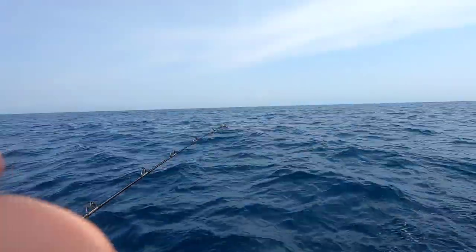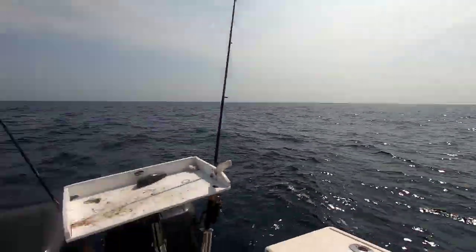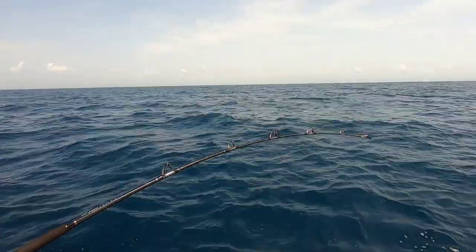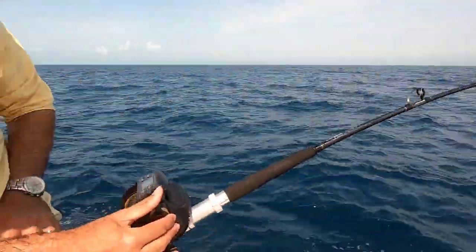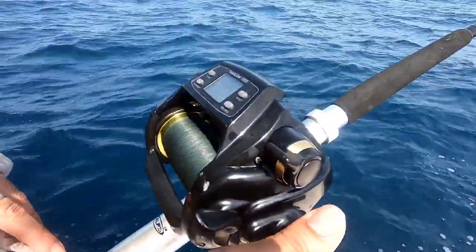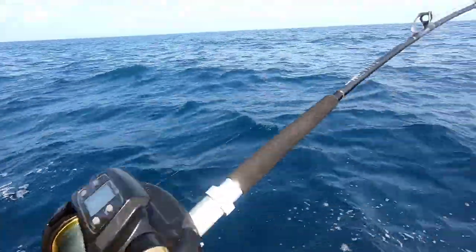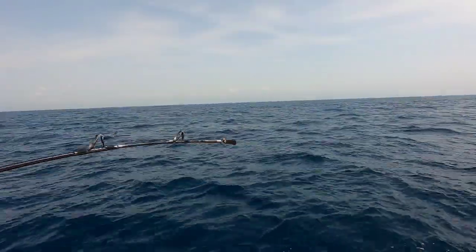The fish just bit right here on the electric rod. I have this rod on the bottom. We got something really big, this is pulling drag all right, it's going out — maybe a shark. Is this pulling drag? Yeah, it's probably a shark.